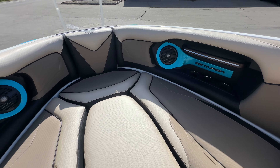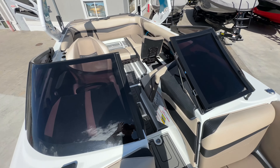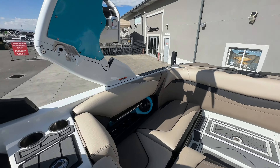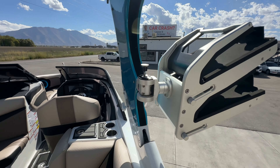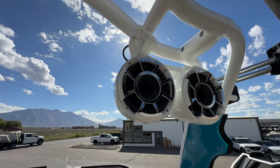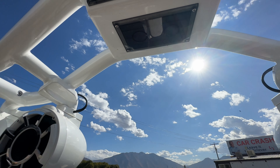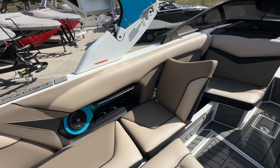There's a walkthrough cooler. Coming to the bow — there's that tinted windshield. The tower is equipped with Bombshell board racks, an extra large So Long bimini, four Rev 8 tower speakers, and some accent lighting.